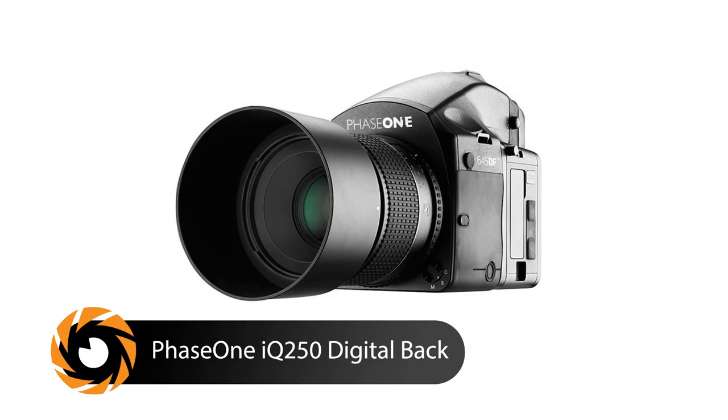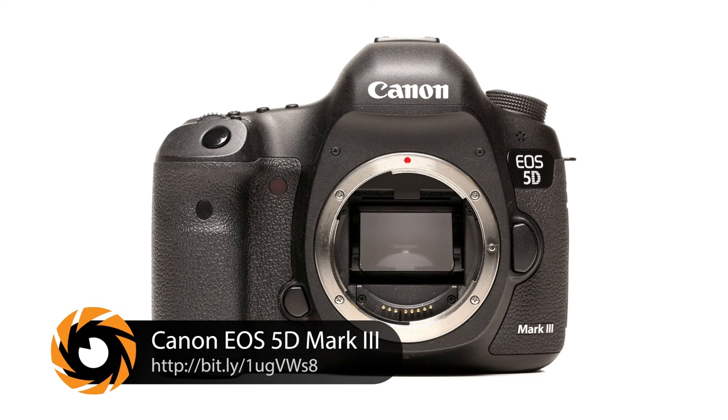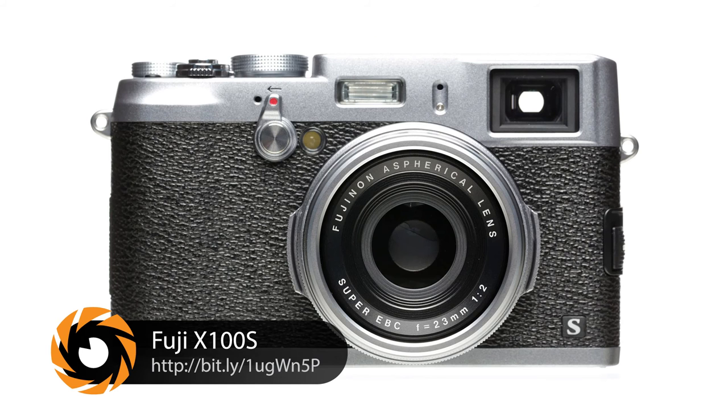Whatever you do — backup, backup. You've got to have multiple bodies and multiple lenses. I was out doing a job in LA once; I had two bodies and two backs. They both went down, then I had my assistant FedEx me one, and that went down too, so I had to go rent one. Now on a big job I usually have three bodies. I shoot Phase One, Canon, and I still have some Hasselblad gear. If the Phase goes down, I've got the Canon; if the Canon goes down, I've got whatever else is in my bag. So if you're doing a big job — backup, backup, backup.